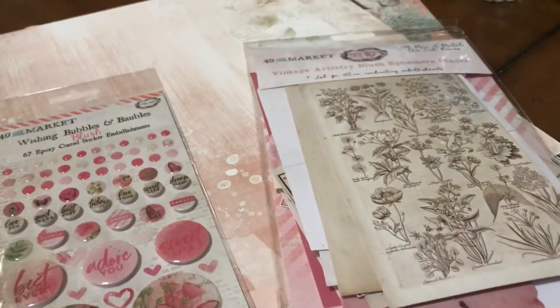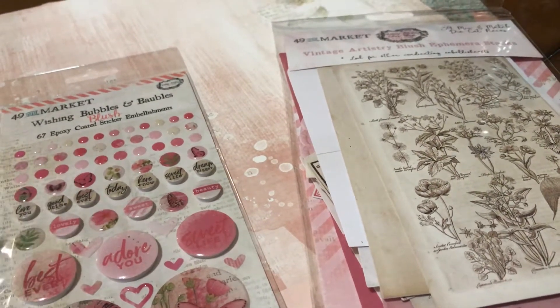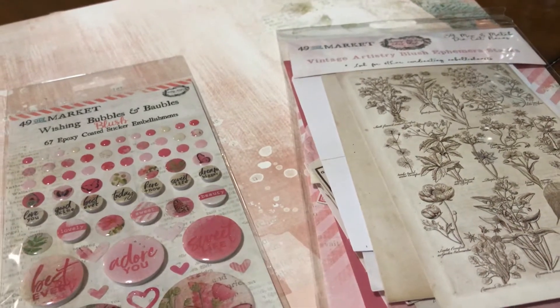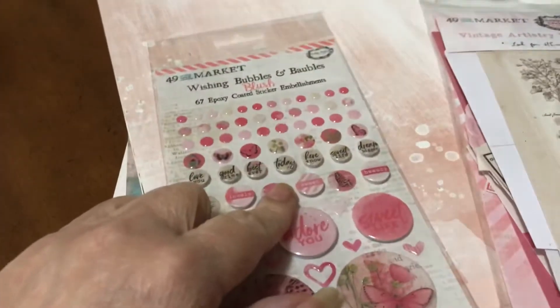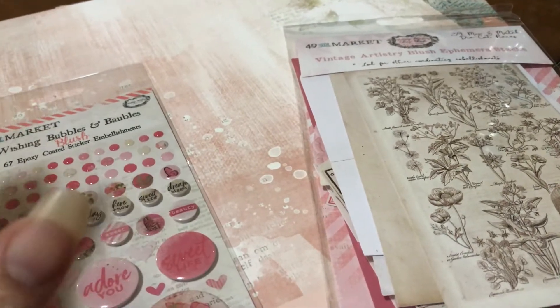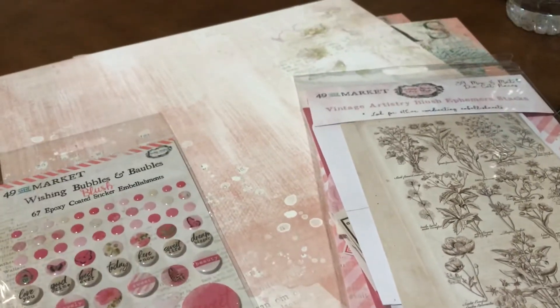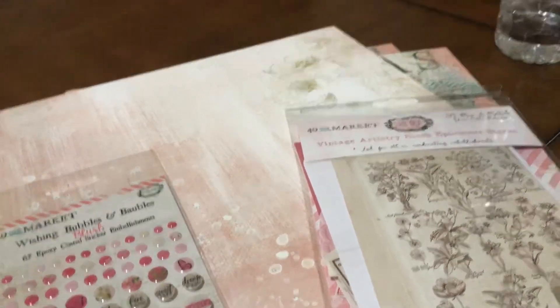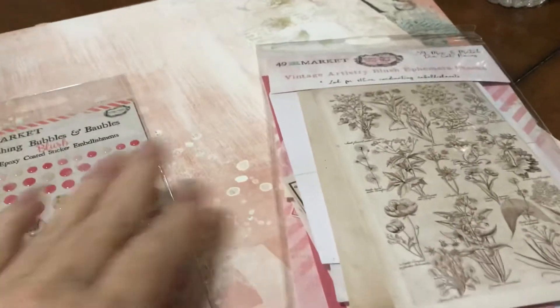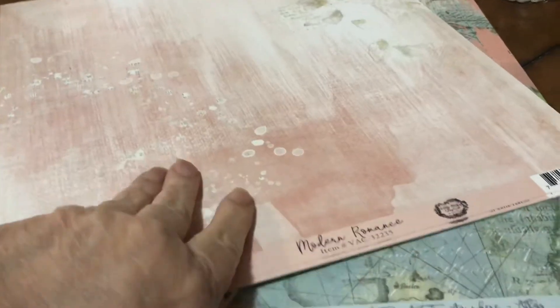I bought like four collections from Frank Garcia's site, but one of the collections — the coral one — they didn't have it. So they called me and said they only had the baubles for coral. That's all I ended up with, and I was disappointed. They asked if I wanted to substitute something else, so I said I'd take Vicki Booten's Christmas collection and her ephemera. So they gave me that instead. But I found the 49 and Market paper at scrapbook.com and I got two of each sheet.